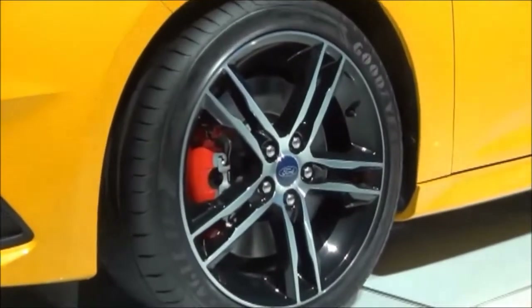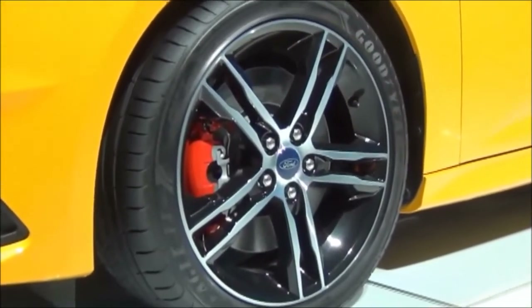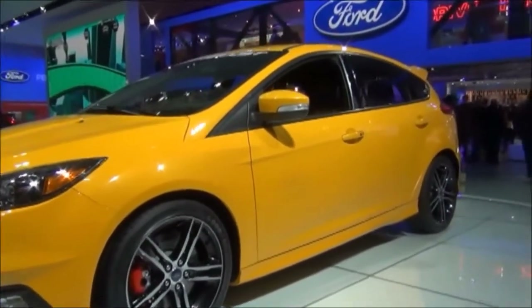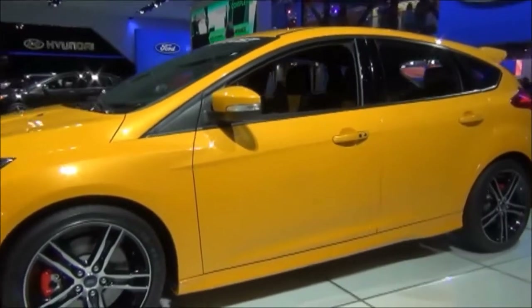It comes with alloy wheels with black painted accents, and rides on Goodyear Eagle F1 tires. This one is finished off in Tangerine Scream.